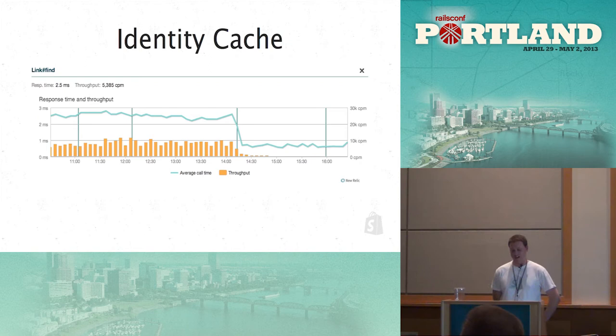Here's an example of where introducing Identity Cache made a big change in our response times. We have navigation links throughout the shop — collections and whatever you want in your storefront. Finding those meant hitting the database. These don't change very often, so adding them to Identity Cache and Memcache was a huge win because we can always just pull them out of cache and not hit the database.